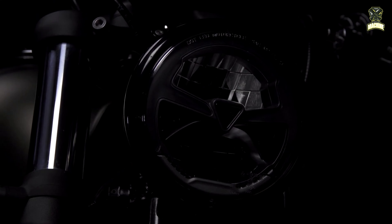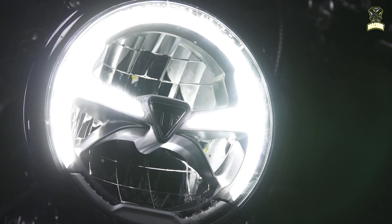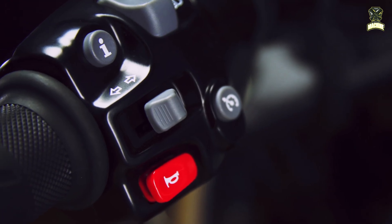In addition, the motorbike has a number of advanced features, including traction control, which provides maximum stability and control in all conditions.